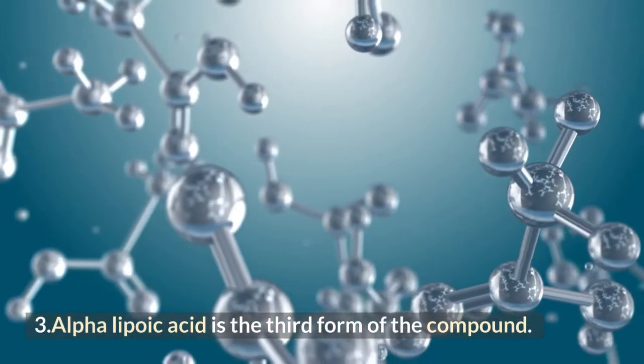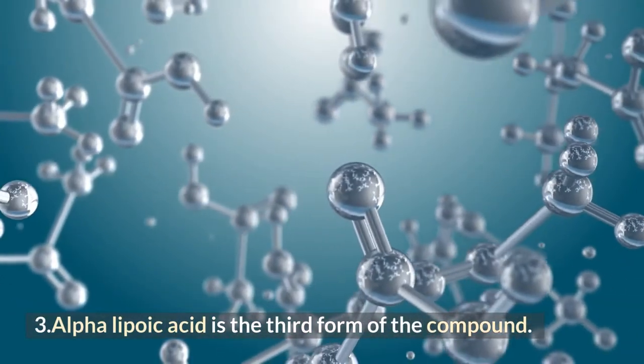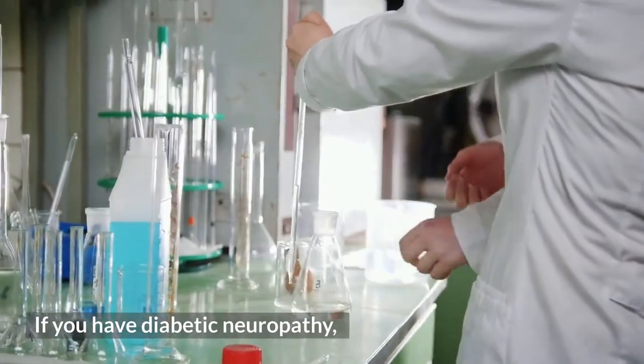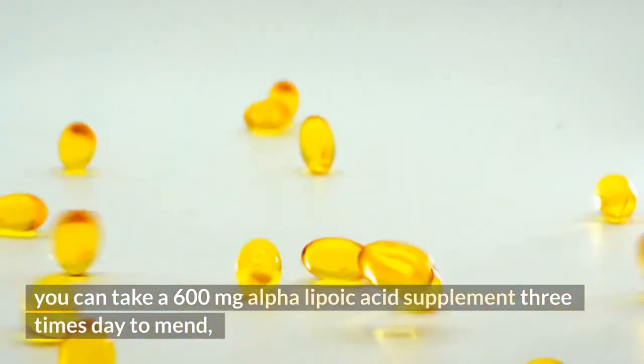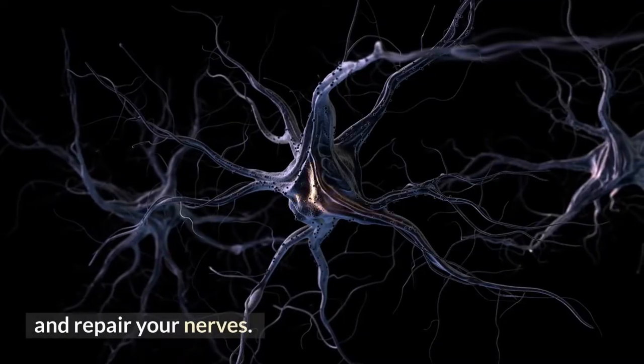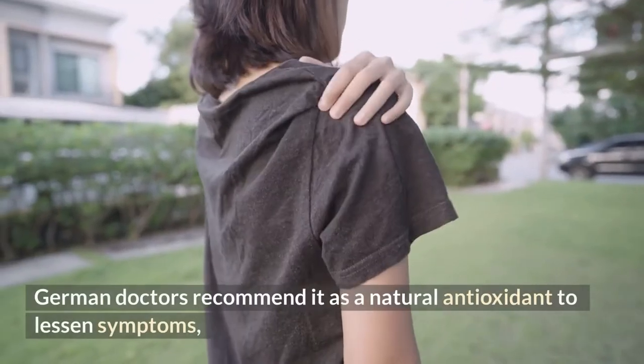Number 3: Alpha lipoic acid. If you have diabetic neuropathy, you can take a 600 milligram alpha lipoic acid supplement three times a day to mend and repair your nerves. German doctors recommend it as a natural antioxidant to lessen symptoms including discomfort, tingling, and prickling in the hands, feet, and legs.